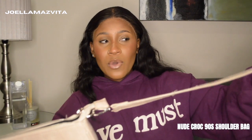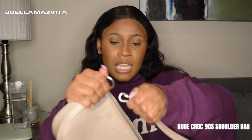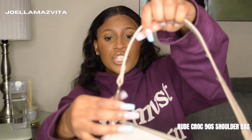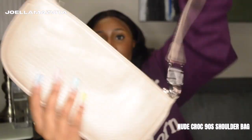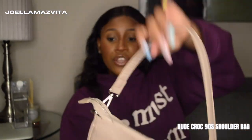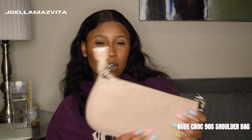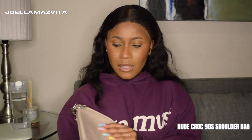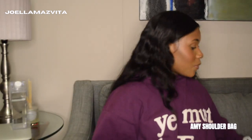It has a removable strap — I don't know why anyone would remove it, but it's removable. It also has silver hardware, which is interesting because I only wear gold jewelry. The zip closes very neatly. I think this bag is from Pretty Little Thing, but I will double-check that.